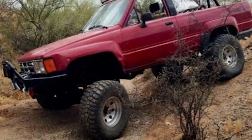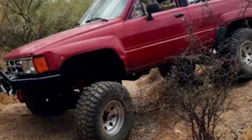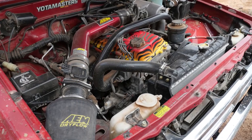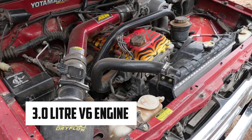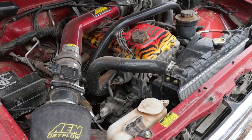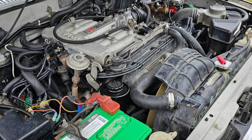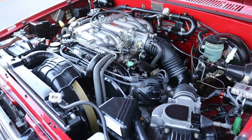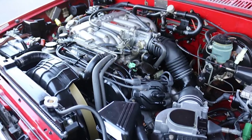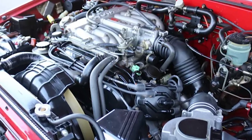In 1986, Toyota introduced significant upgrades to the 4Runner to improve its stability and handling. The solid front axle was replaced with a high-track independent front suspension, enhancing the vehicle's on-road comfort and driving experience. By 1988, Toyota offered an optional 3.0-liter V6 engine, the 3VZ-E, which provided more power than the standard 22R engine. However, this new engine proved less reliable than its predecessor. Despite this, models equipped with the V6 featured a heavy-duty rear differential designed initially for turbocharged models, which added to the vehicle's ruggedness.